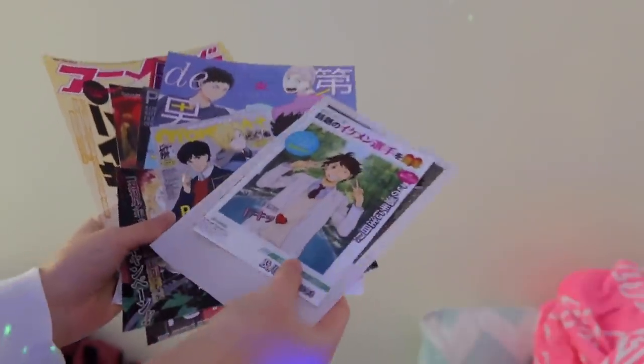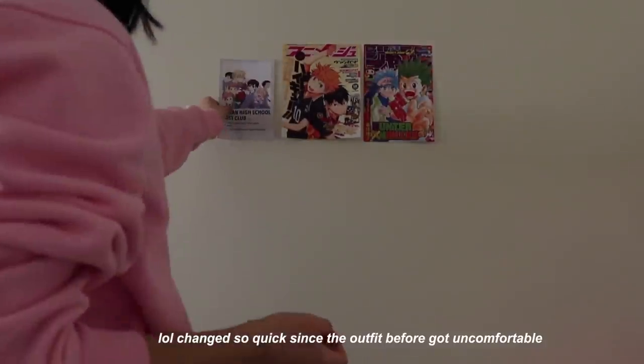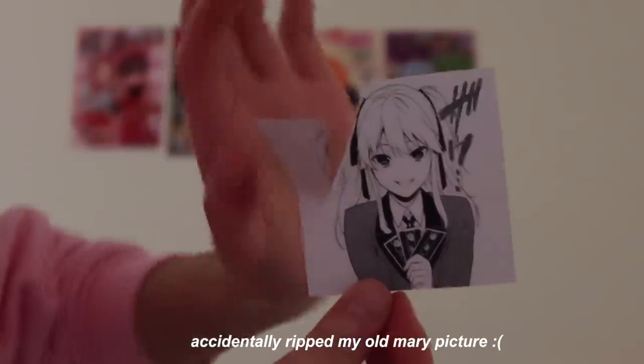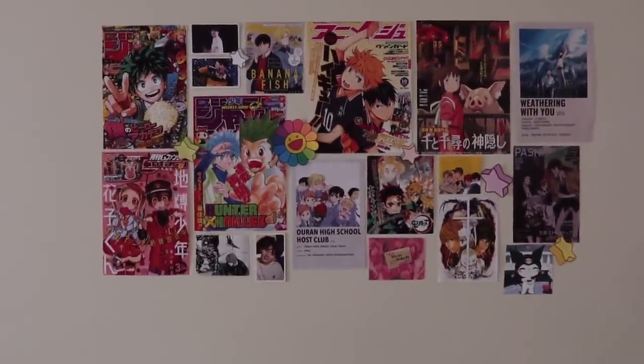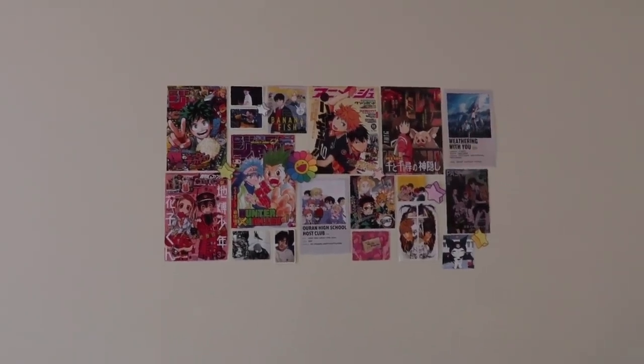I wasn't really sure how I wanted to lay out all the pictures, but after working on it for a long time, I think this is the final look for the wall above my bed. I really like how it all turned out, though it took me so long to settle on a layout. I still have to do my desk wall, but I'm going to take a little break first because I spent all my energy on this wall.